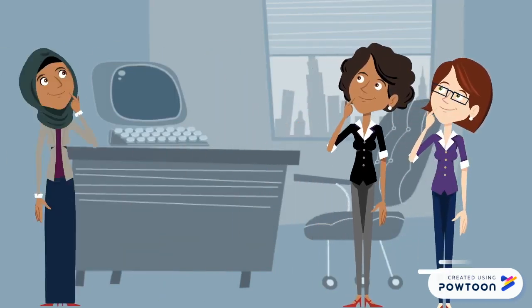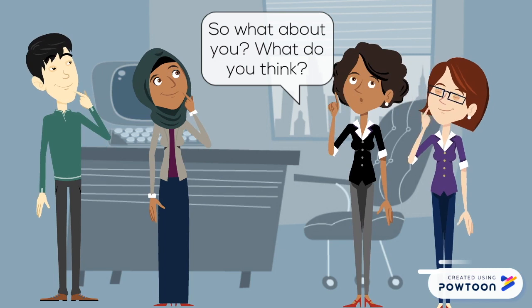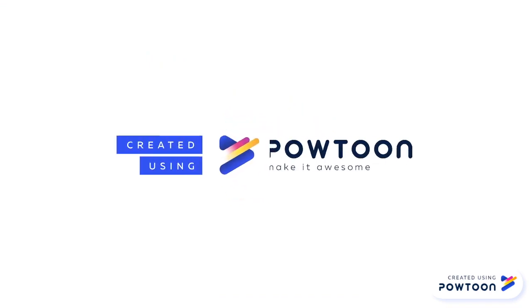Okay, so what about you? Given all the information and profiles, what do you think? Put yourself in Lynn's shoes. Thank you for joining us.